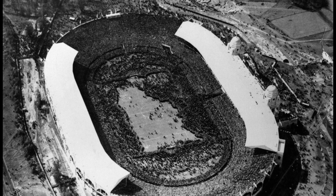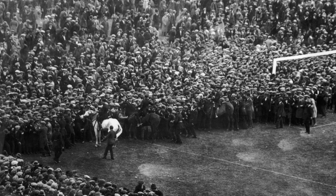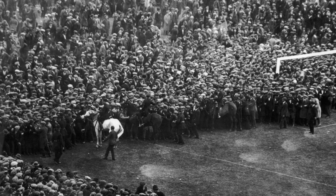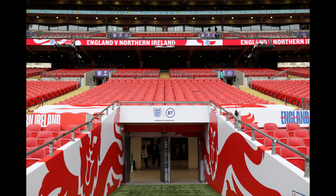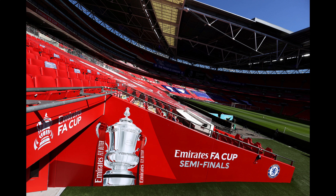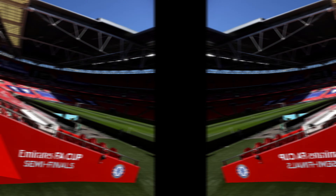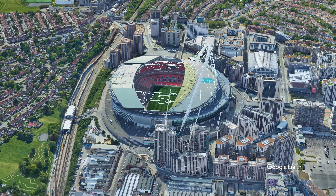Wembley Stadium has been the stage for countless unforgettable events and matches. From the 1966 World Cup final, when England triumphed over West Germany, to numerous FA Cup finals and Champions League finals, Wembley has seen football history being written. The stadium has also hosted legendary concerts, such as Live Aid in 1985, and continues to serve as a premier venue for music events.